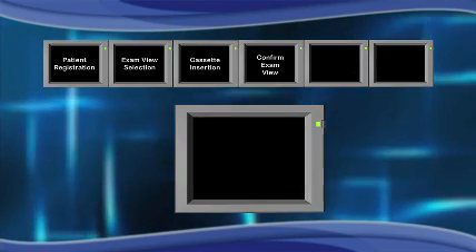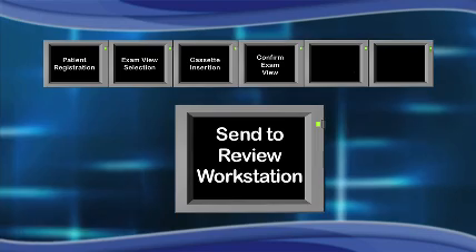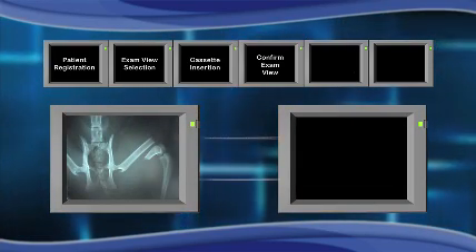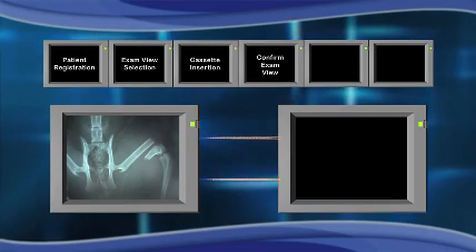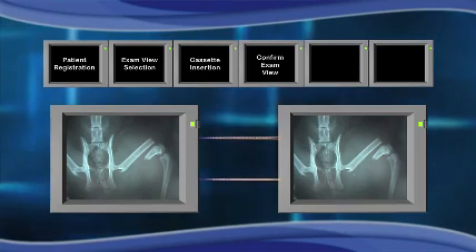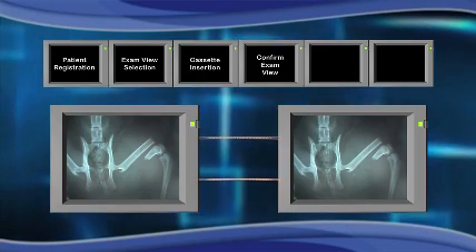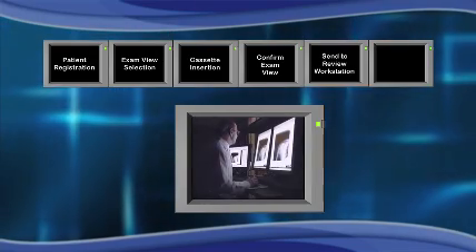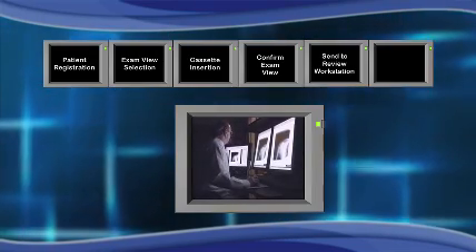Step 5: Send to the Clinical Review Workstation. Because the separate CR control station and the clinical review station are built for different purposes — the former for quality assurance and the latter for clinical diagnosis — they are on different platforms. Step 6: Finally, the image is examined at the clinical review workstation.